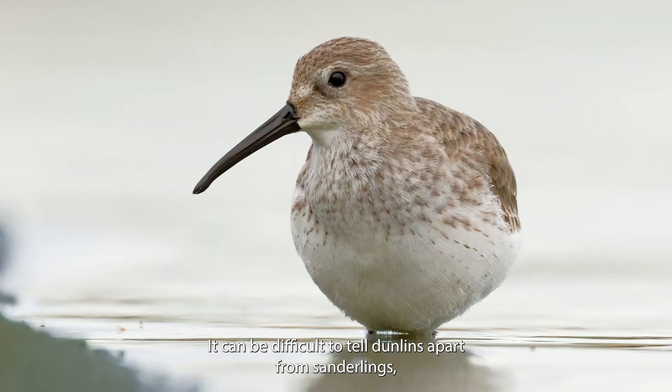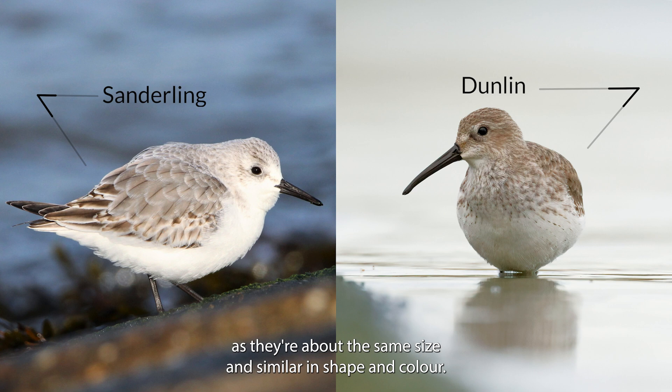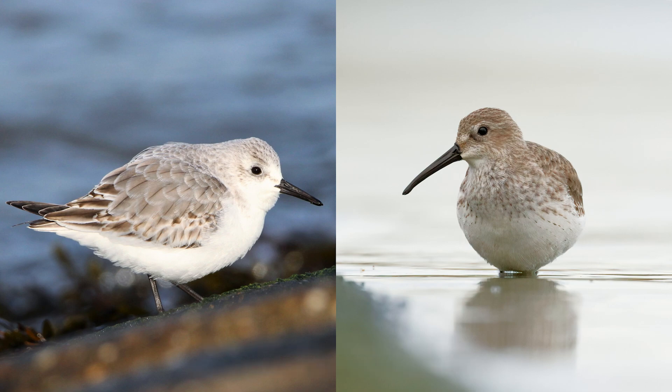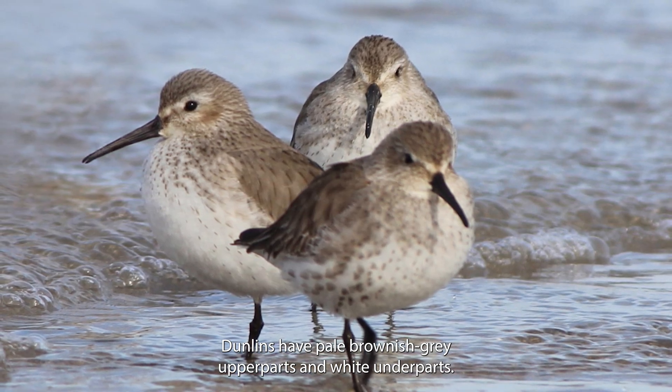It can be difficult to tell Dunlins apart from Sanderlings, as they're about the same size and similar in shape and colour. The easiest way to tell them apart is by looking at their colouring and behaviour. Dunlins have pale, brownish-grey upper parts and white underparts.